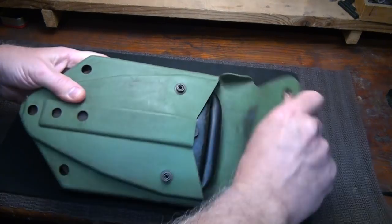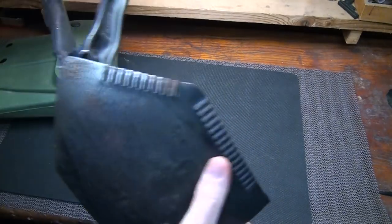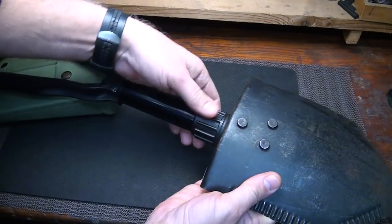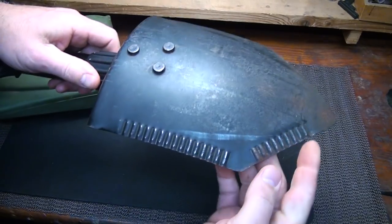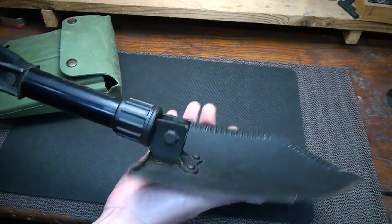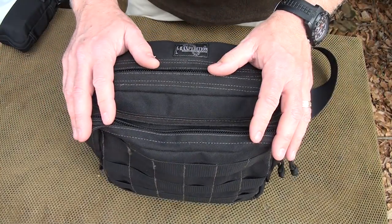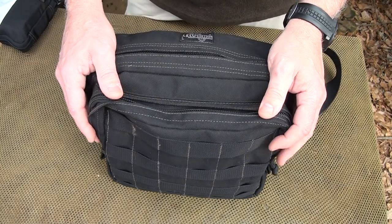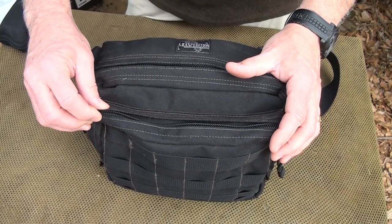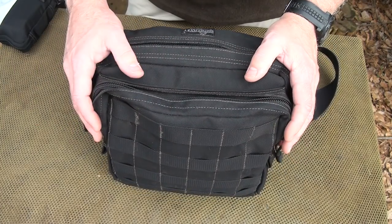One important tool to have is a shovel of some sort. These military shovels pack really easily, you can stow them away, and yet they are very effective. You can even use them as an axe to cut with if you need to — a great compact shovel, and pretty reasonable. All this fits in a very small pack — this is a little Maxpedition Active Shooter's bag, but any small pack will do. This isn't something you're necessarily going to be walking with a lot; it just stays in your vehicle. Keeping it all together in one little area is really important.